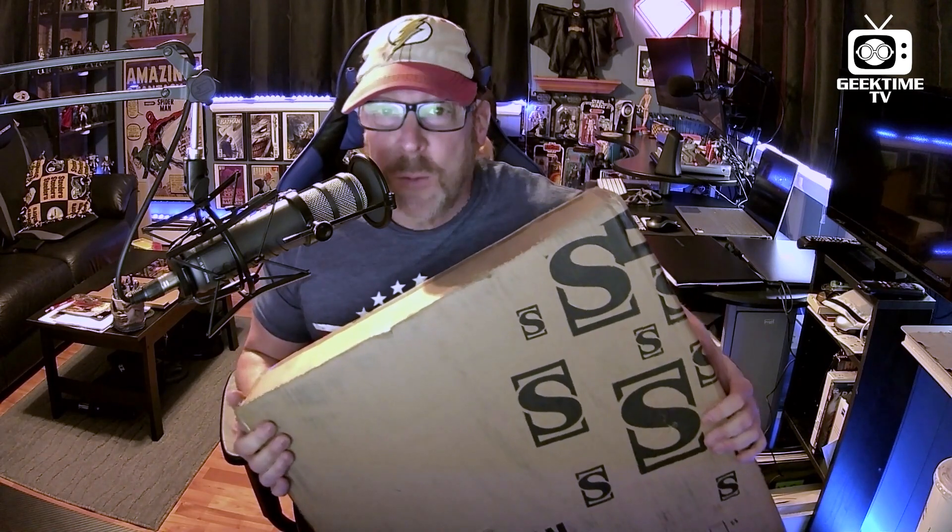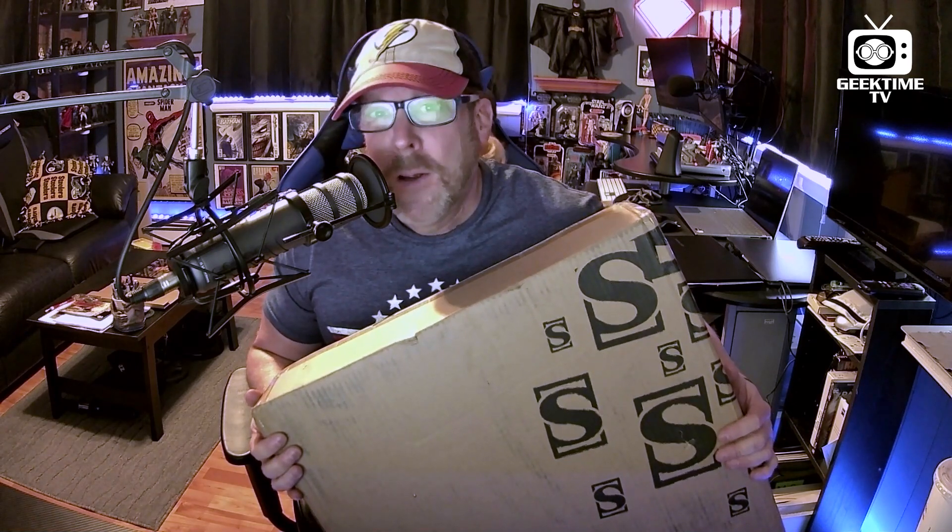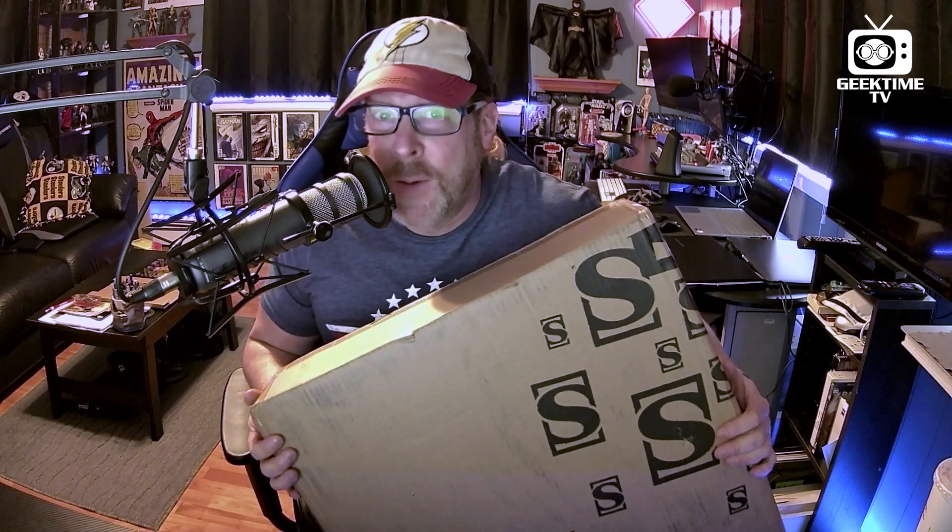I spent the year making payments, waiting for it to be released, and I got it last night. I wanted to wait to open it to share it with you guys, even though I've waited 12 months. Who's inside? We'll have to find out together.